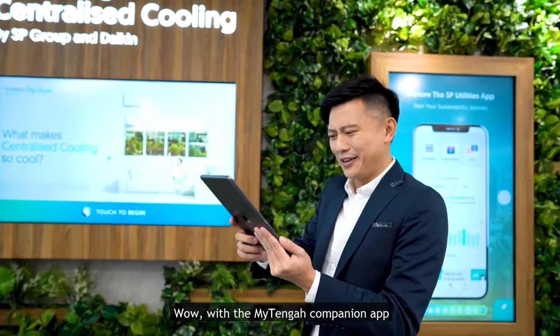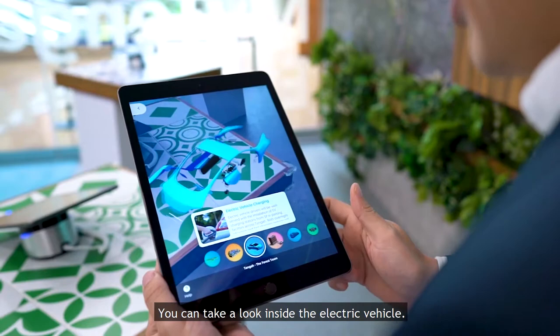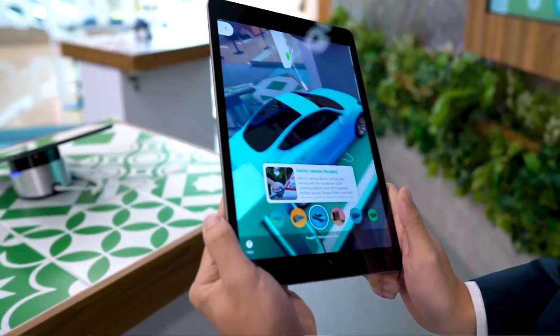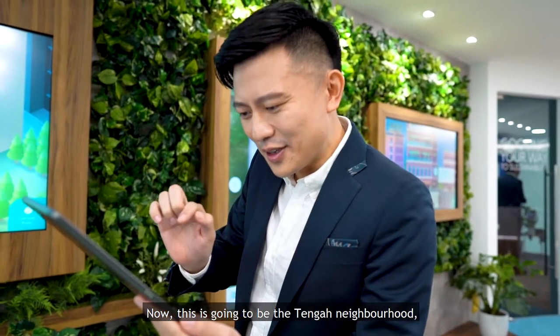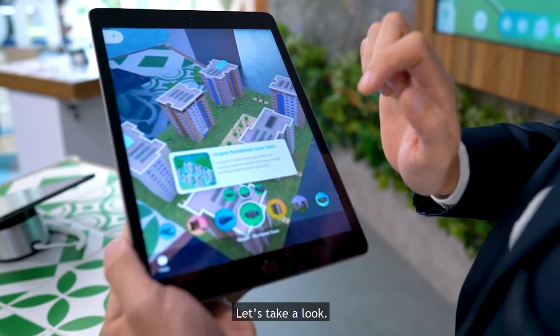With the My Tengah Companion app, you can learn about the EcoSmart Energy Town. You can take a look inside the electric vehicle. Now, this is going to be the Tengah neighbourhood — a centrally planned neighbourhood. Let's take a look.